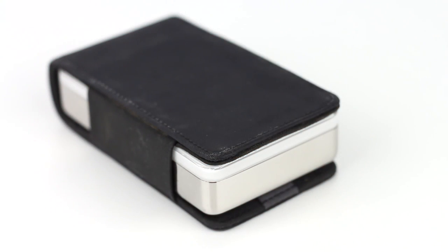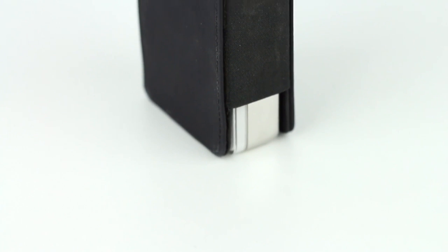Hey guys, Canoopsie here and this is the iPod. The iPod was one of Apple's most important and influential products to date and almost 15 years later in this video we're going to be taking a look at how this device fares now.